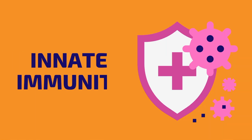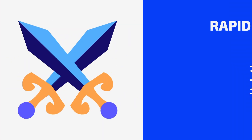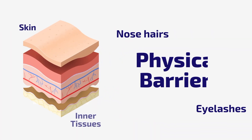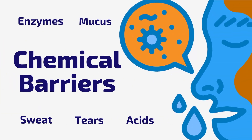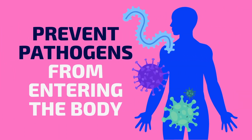The innate immune system is the body's first line of defense against disease enemies. It's extremely fast-acting and consists of physical barriers, such as the skin and tissues, and chemical barriers, such as enzymes and stomach acid. These barriers have one objective: to prevent pathogens from entering our bodies.